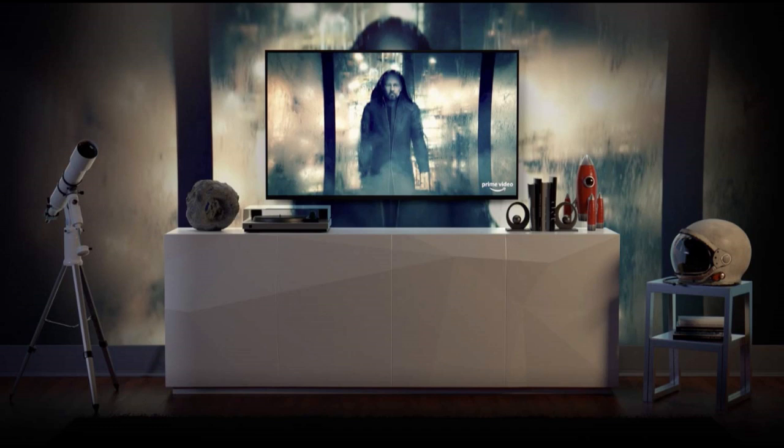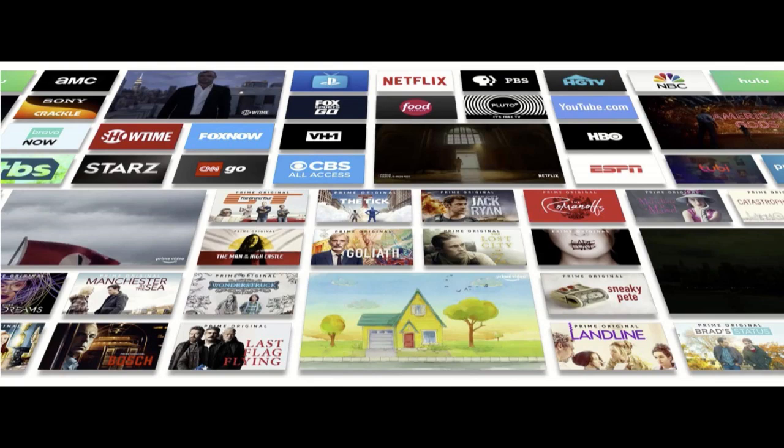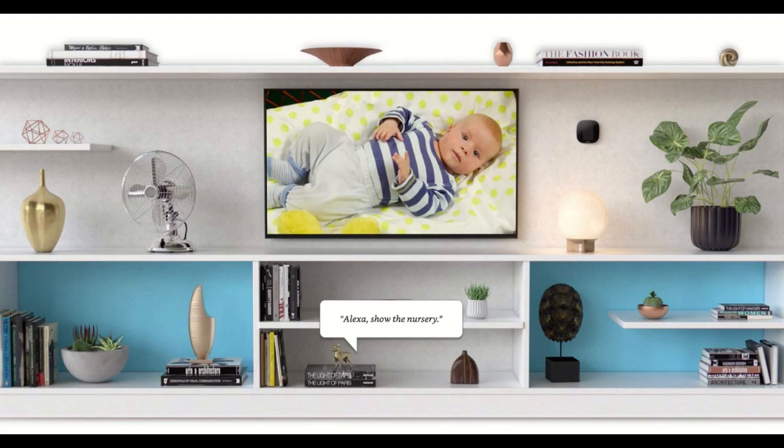Experience immersive sound with Dolby Atmos on select Prime Video titles. Choose from 500,000 movies and TV episodes.